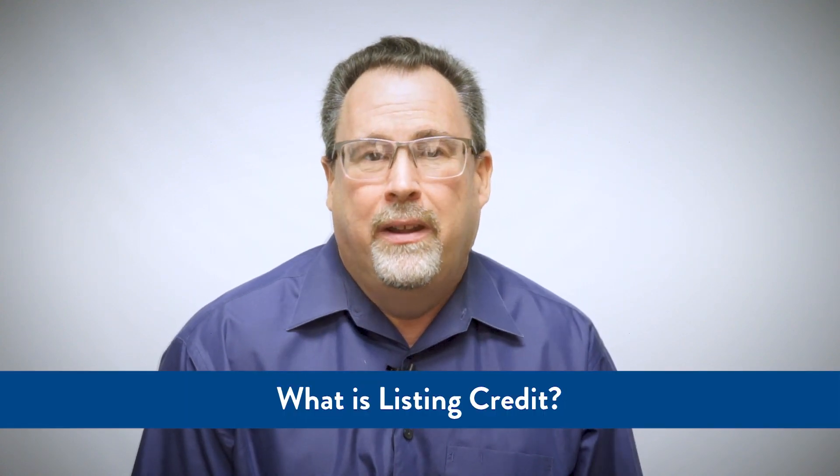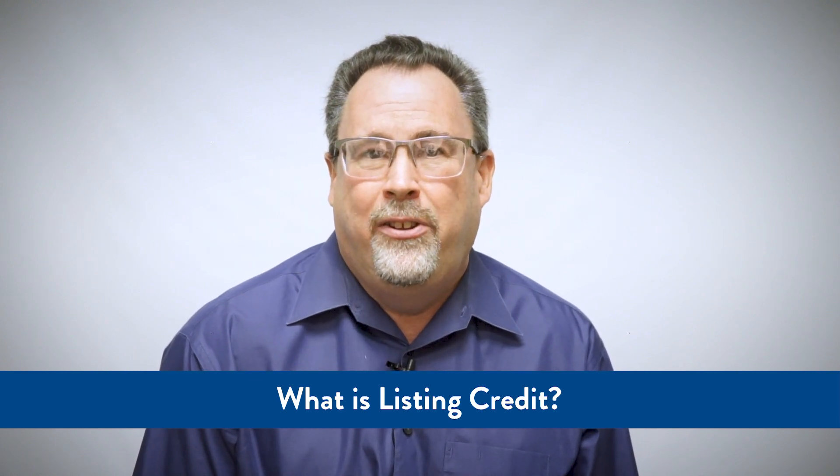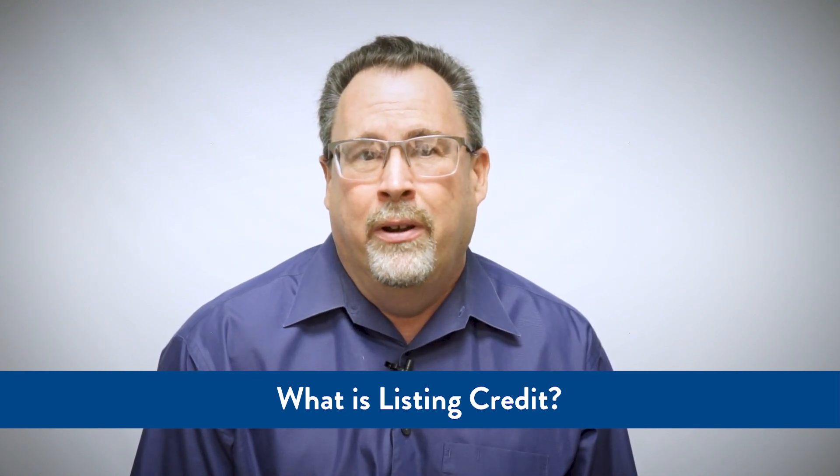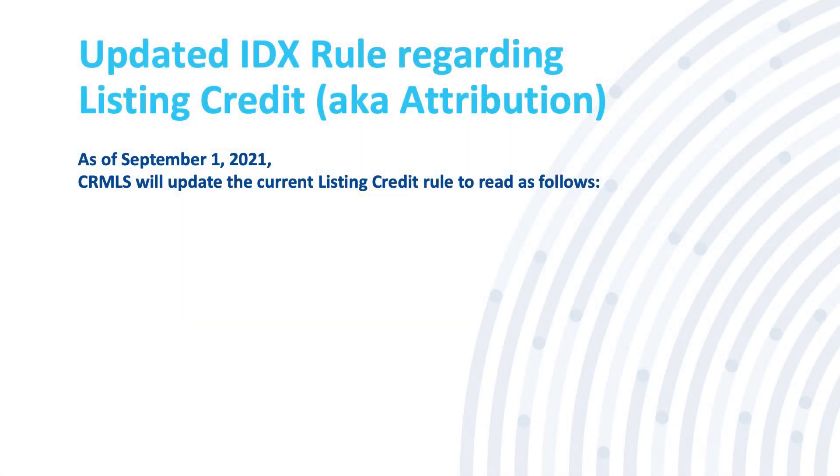To start, what is a listing credit? Listing credit, also referred to as attribution, refers to IDX displays including the listing broker and listing agent information. As of September 1, 2021, CRMLS will update the current listing credit rule 12.16.5 to read as follows.